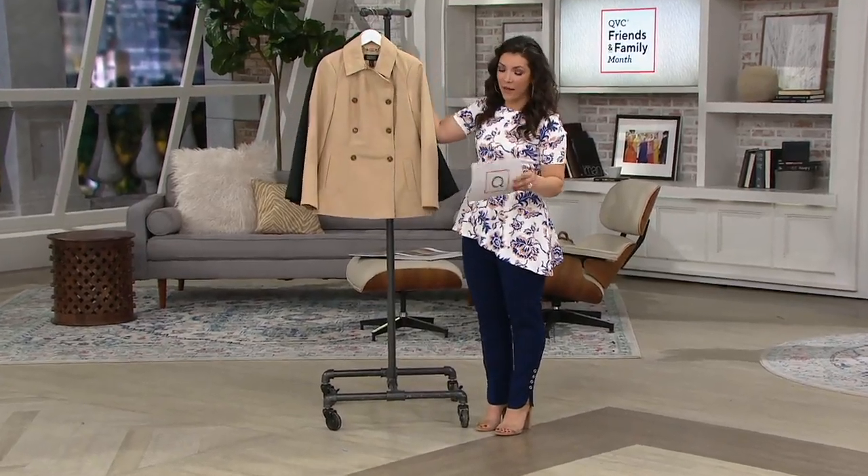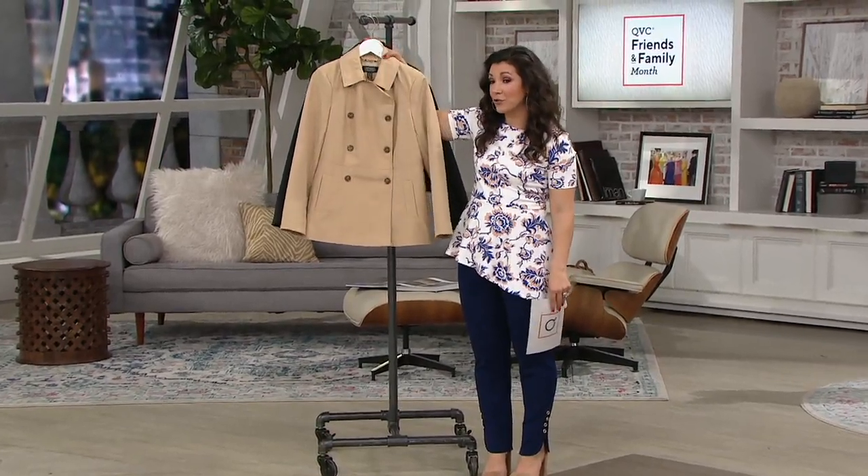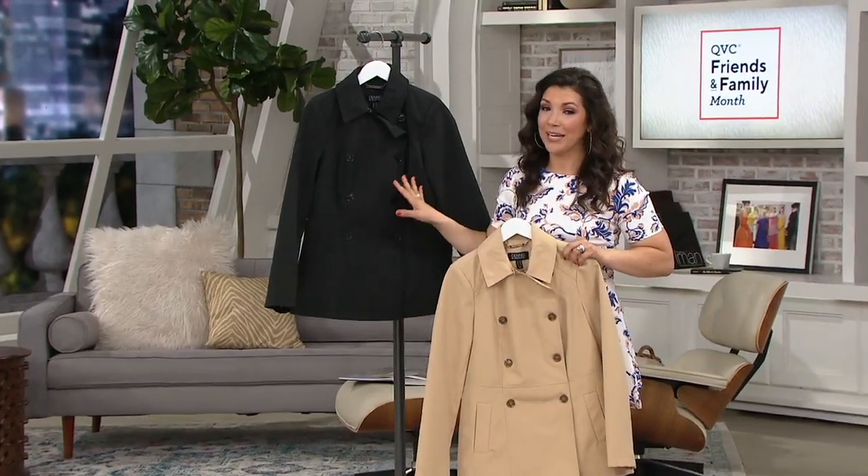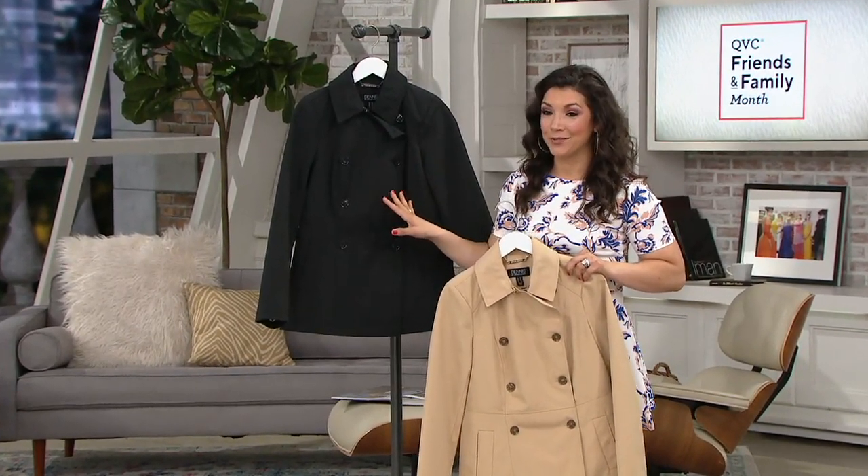This is a water-resistant double-breasted short trench coat. So rain or shine, you can always look polished in two really classic colors — that natural beige that we saw Miss Kate wearing, and we also have it available in a classic black as well.